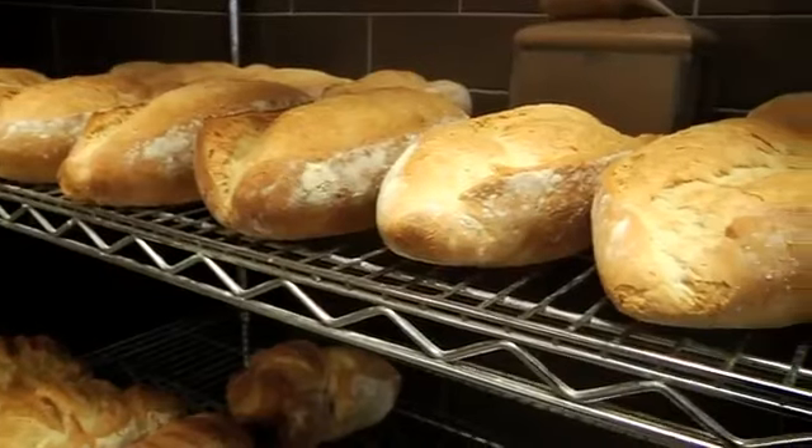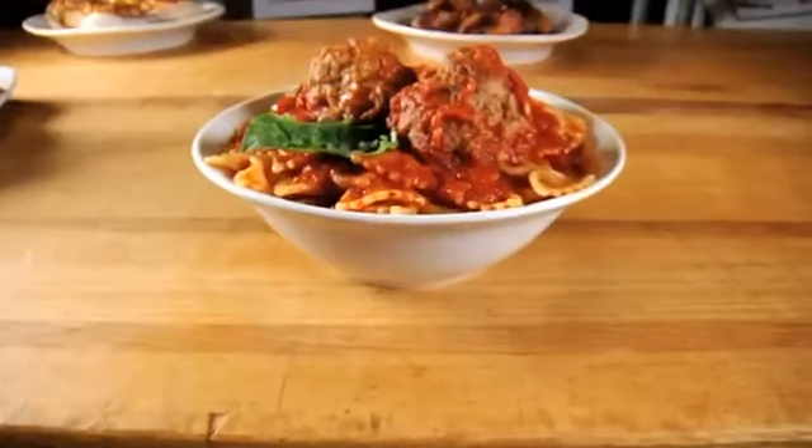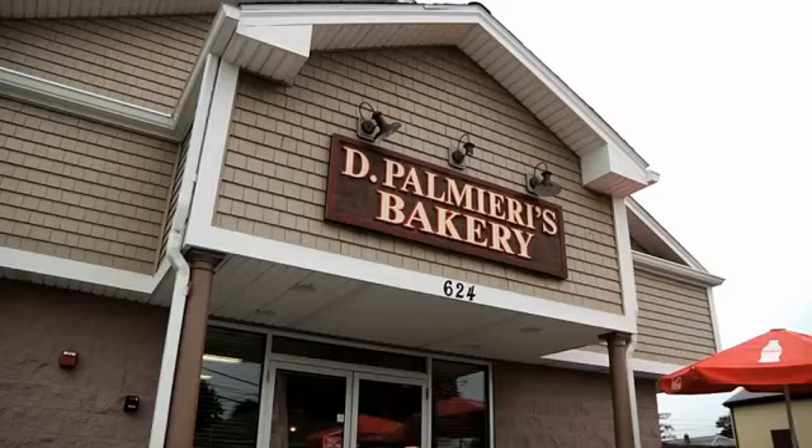This is the kind of place where you can pick up bread for Sunday dinner or bring home the entire dinner plus dessert. And the locals love every single bite at De Palmieri's.